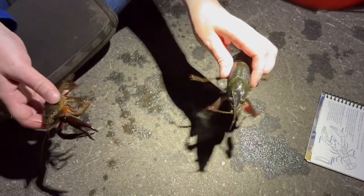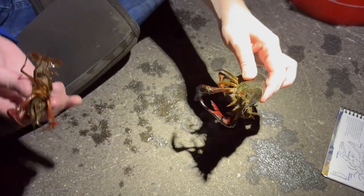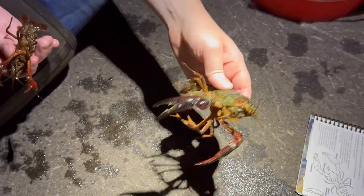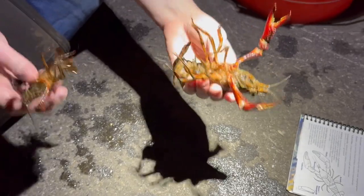Red swamp crayfish can be between three and six inches in length. They can get really big, as you can see here — which is why that one guy thought he found a lobster in his yard.